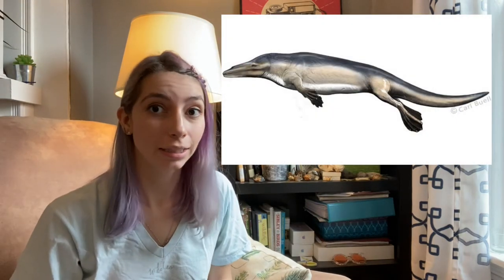Another honorable mention in the fossil record transition is called Ambulocetus, which literally means 'walking whale.' One of my personal favorites is Rodhocetus — it looks kind of like a sea lion.